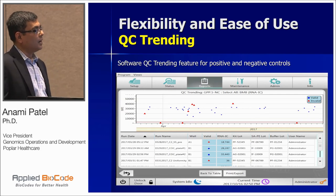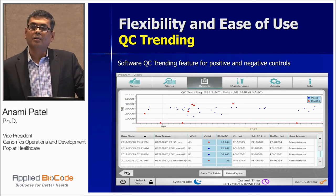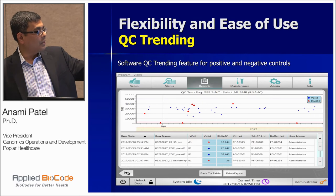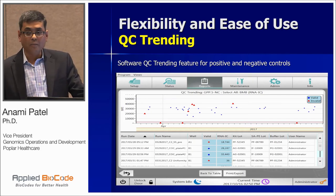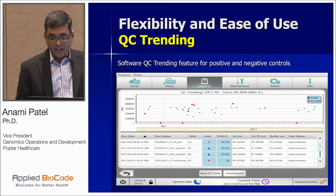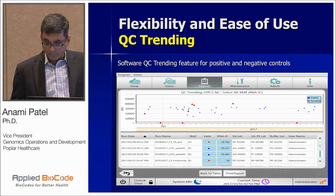The software has a QC training feature. In the lab, regulatory purposes require quality controls, maintenance records, and training documentation. One feature I really like about this software is the ability to trend QC over time across runs, different lot numbers, and technologies. From the top bar, I can just pick which report I want to see and review. This particular report is QC trending for the GPP assay, and you can graph it the way you want and simply print it out and file it for your CAP inspection.